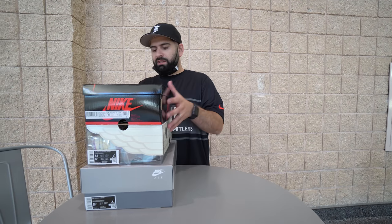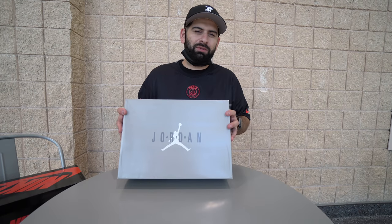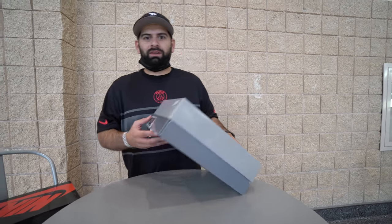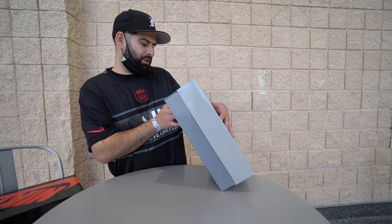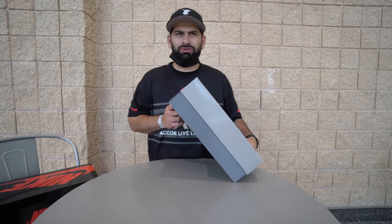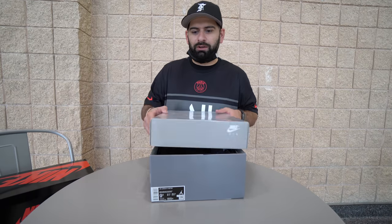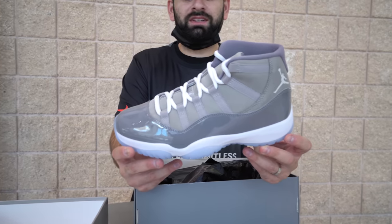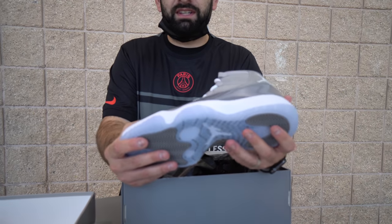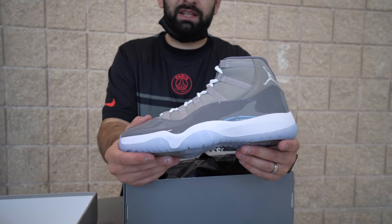Let's start out with the Jordan 11s that are coming out in December. I don't know the exact date. The price tag is not on here so I don't know the retail, but I want to say it's like $220. Retro Air Jordan 11 — the top comes off, it's not the pull-out box. Cool Gray 11s, the 2021 pair, and of course they did the high patent leather. Some people love it but I think most of us have gotten used to it.